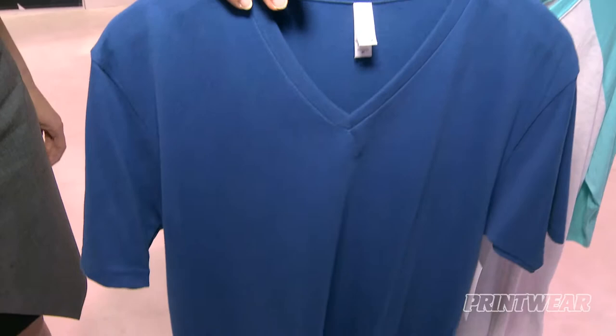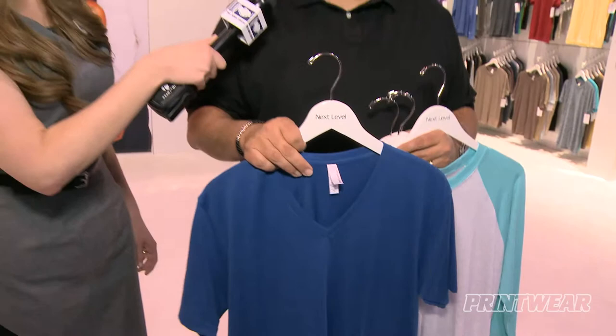The other thing is our suede tee, which is also a 60-40 product, and it has an extra brush to it, so it's super soft. Nobody in the market really has this shirt, and the customers have really been responding well to it. This is in Bondi blue.